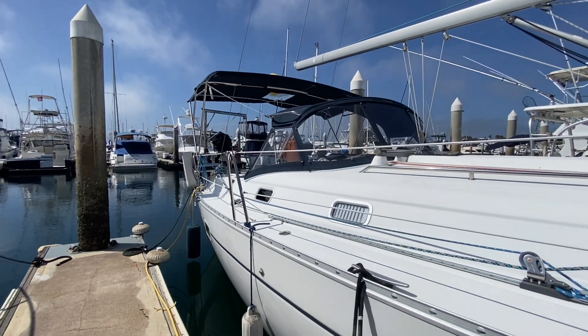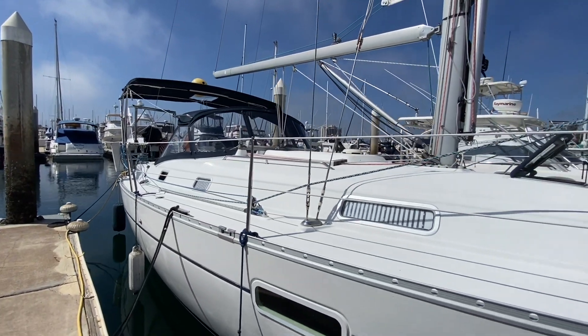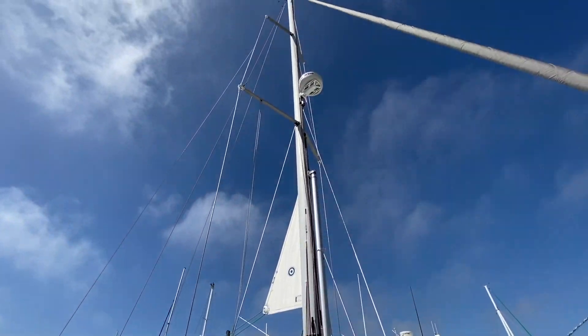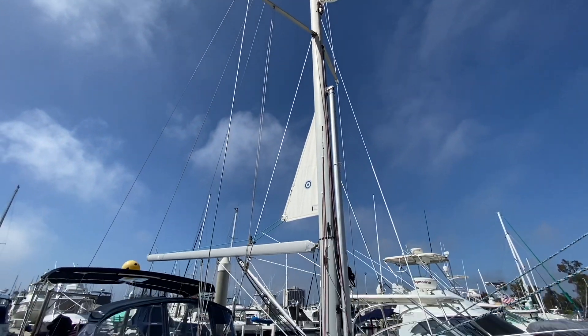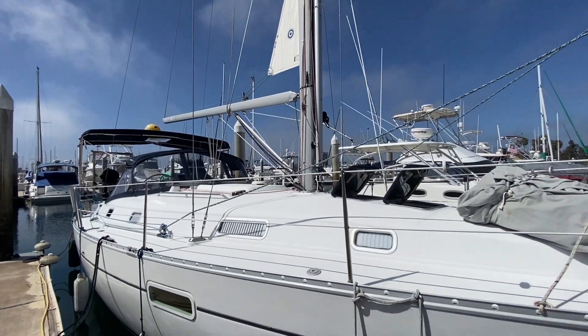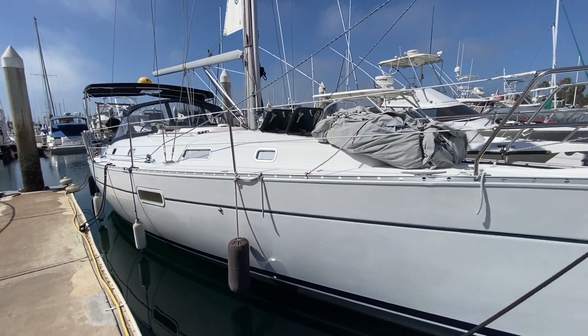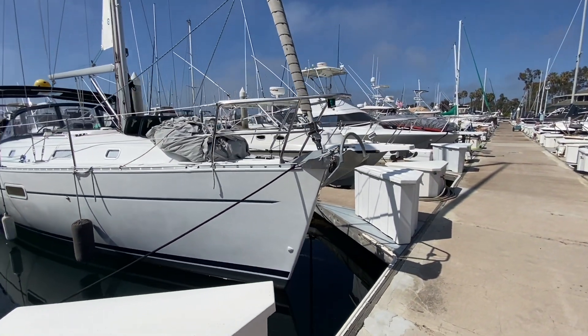As you can see she is a beautiful boat — has a bimini, a dodger, in-mast furling, and as we go up we can see a double spreader mast with Raymarine radar, wind vane and wind speed at the top. There's a whisker pole as well. You have the aluminum continuous toe rails around the vessel and she is in really good condition for its age.